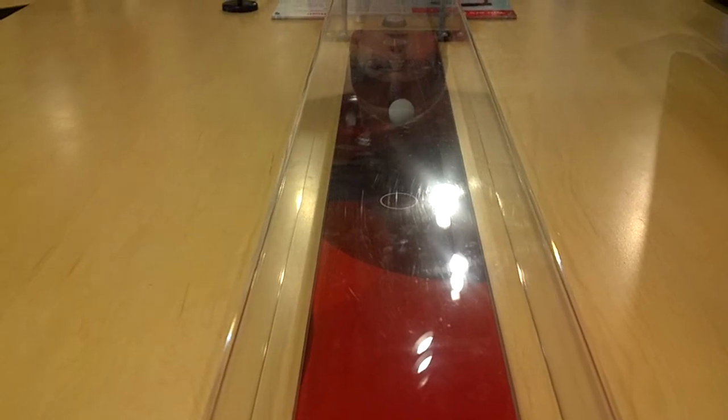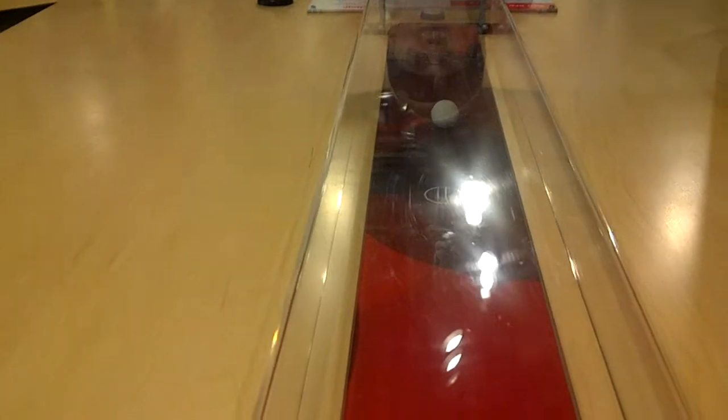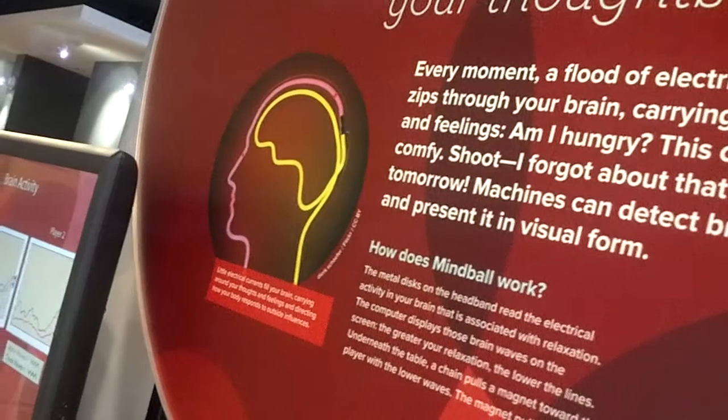'If the ball reaches your opponent's end of the table...' Is the ball moving as I read? Yes! Okay, I'm going to keep reading. 'The metal disc on the headband reads the critical activity in your brain that is associated with relaxation. The computer generates those brain waves on the screen. The greater your relaxation, the lower the lines underneath the table — and the ball becomes a magnet towards the player with lower brain waves.'